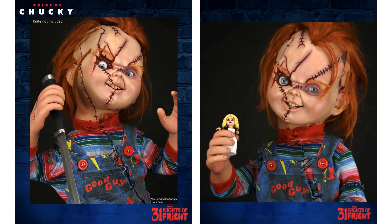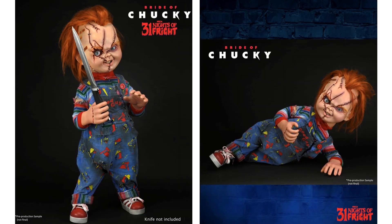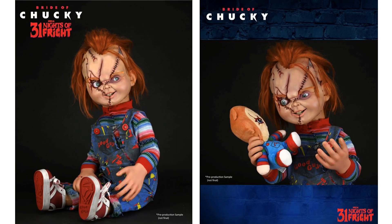Night number twenty-five: a life-size Chucky doll. It has all soft goods and does not come with the knife. Check out that whole scarred-up face and those eyes — you gotta love Chucky, right?